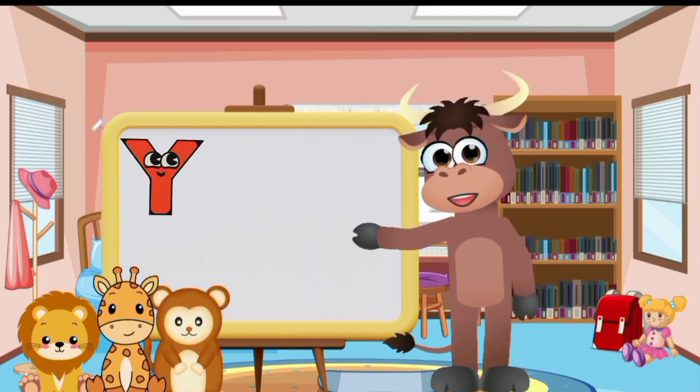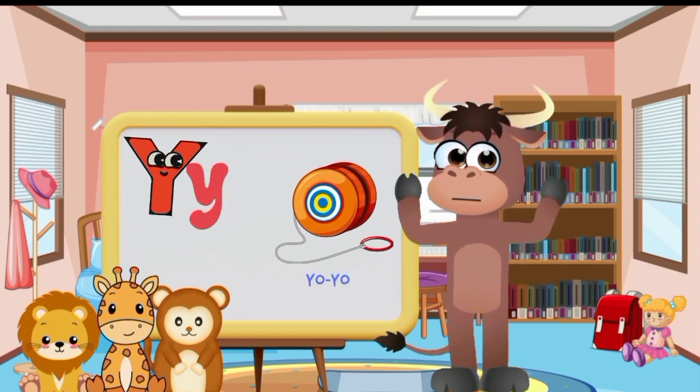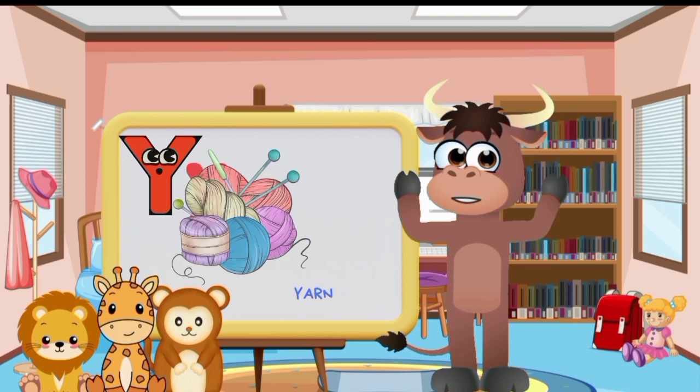Big letter Y and small letter Y. Yoyo. Yogurt. Yarn.